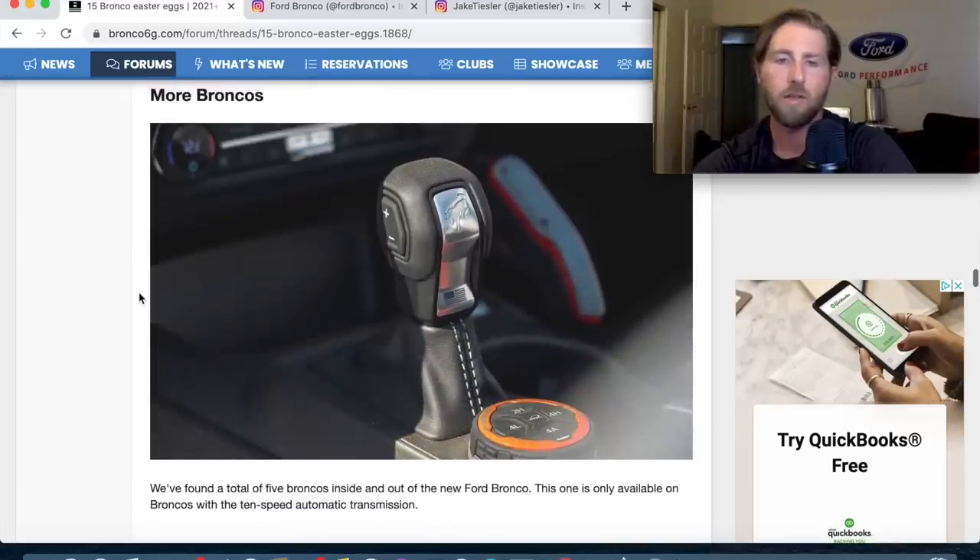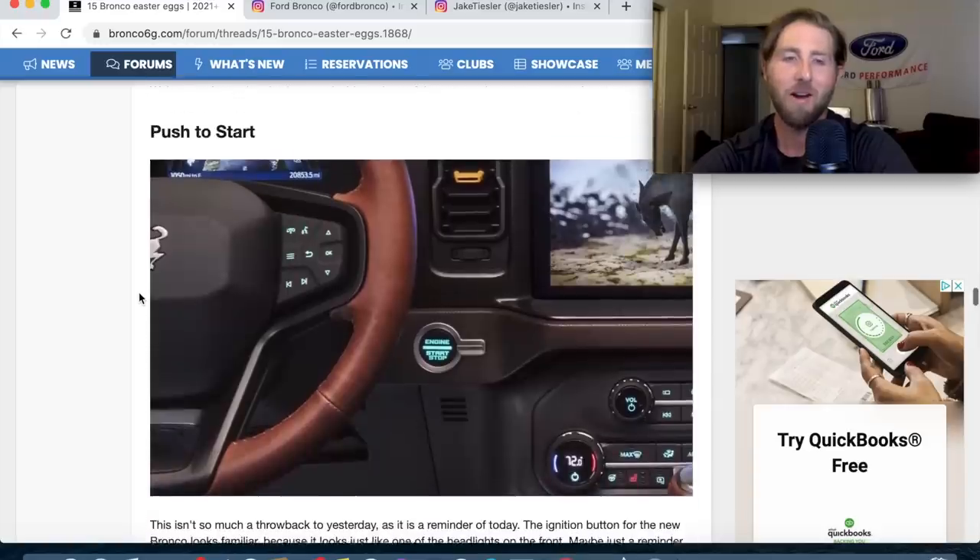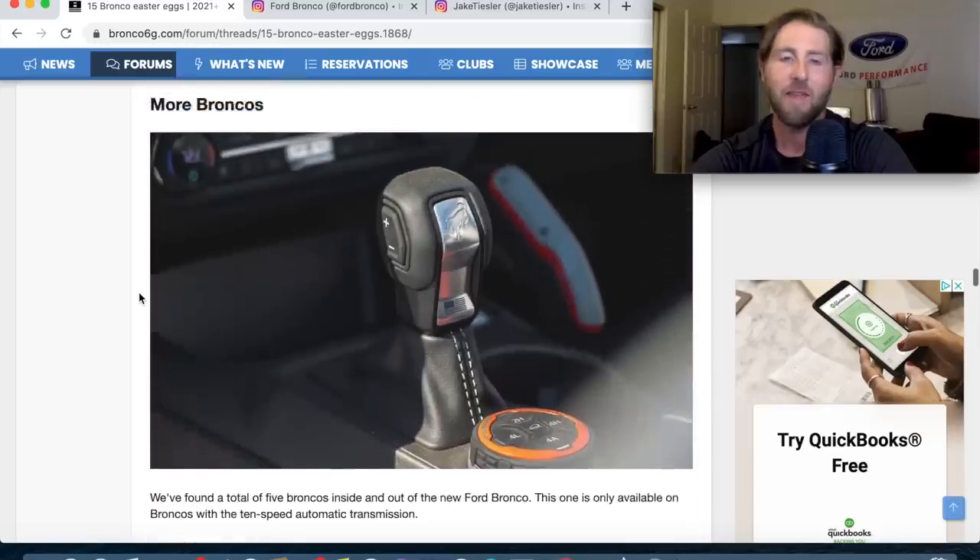For the 10-speed automatic transmission, I'm glad they used a lever instead of a rotary dial for the shifter. It's cool that it has 'Bronco' on it and an American flag — they really went over the top with the made-in-America theme.